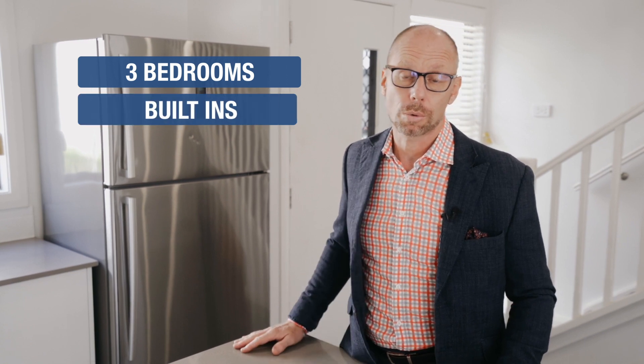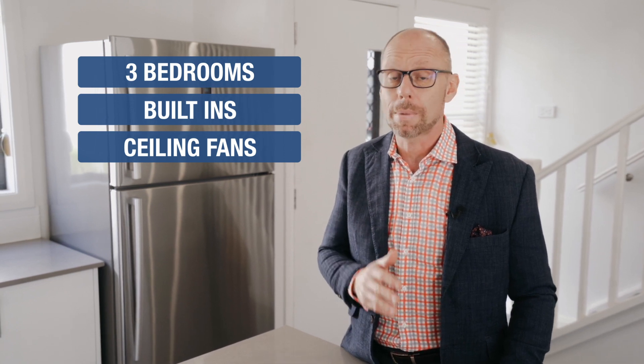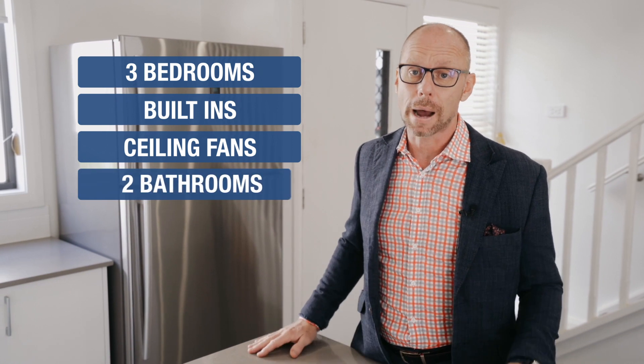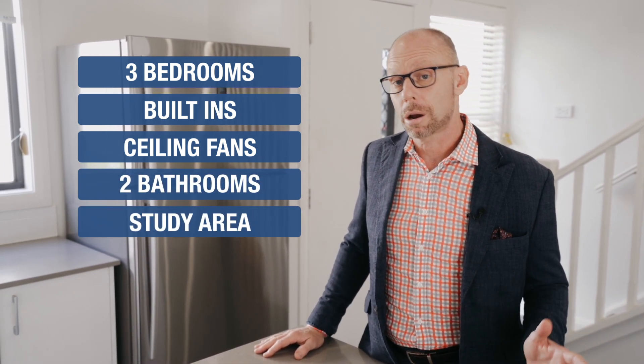Only 18 months old, this beautiful villa offers you so much. It has high ceilings throughout. There are three bedrooms in total — all of the bedrooms include built-in robes and ceiling fans, yet the master bedroom also includes a walk-in robe and an ensuite. This lovely property also includes two bathrooms, there are three toilets, and there's a separate study area as well.